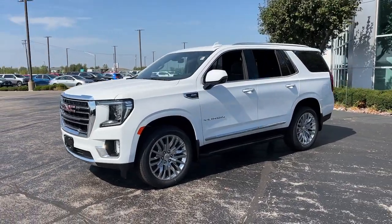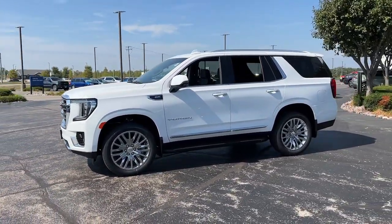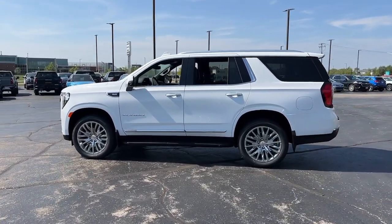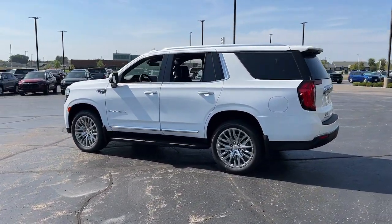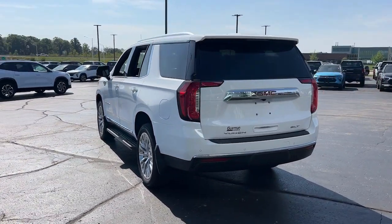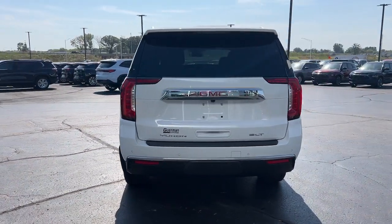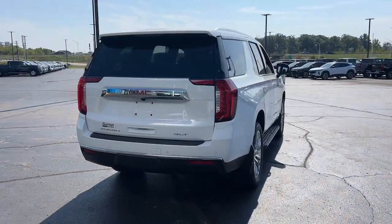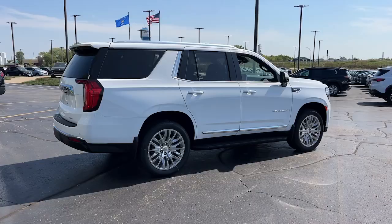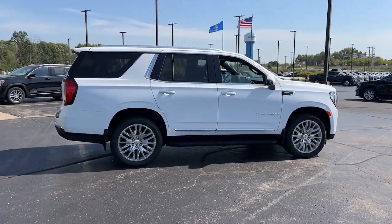Get into the 2024 GMC Yukon. Here's a stylish Yukon that's built to work hard, but make it look and feel easy. Impressive towing capability, a smooth, quiet ride, luxurious cabin with oodles of cargo space, touchscreen infotainment with smartphone integration, and head-turning good looks make this family-friendly three-row SUV the perfect choice.